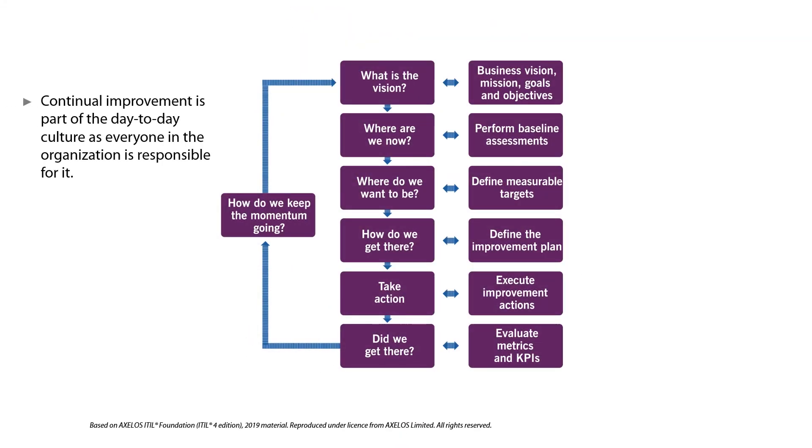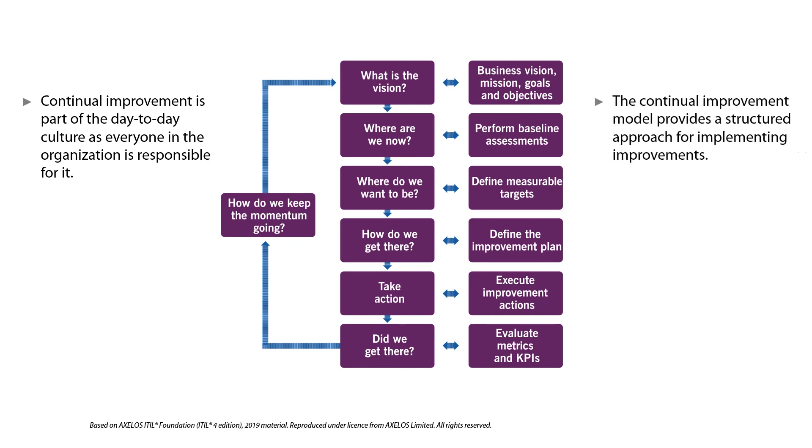In service management, it is important that continual improvement is part of the day-to-day culture, as everyone in the organization is responsible and able to contribute to continual improvement. This is the reason the EIDL4 service value system includes the continual improvement model as a key component. The continual improvement model provides a structured approach to implementing improvements, supporting the organization to be agile and resilient. The model applies to products, services, service components, and relationships, and to the whole service value system.